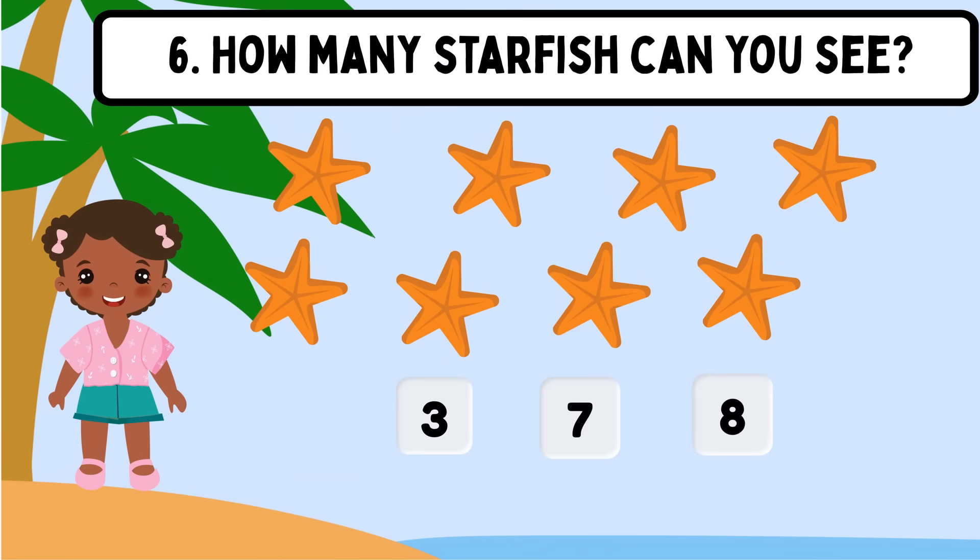Question 6. How many starfish can you see? Shall we count? 1, 2, 3, 4, 5, 6, 7, 8. Great! The correct answer is 8.